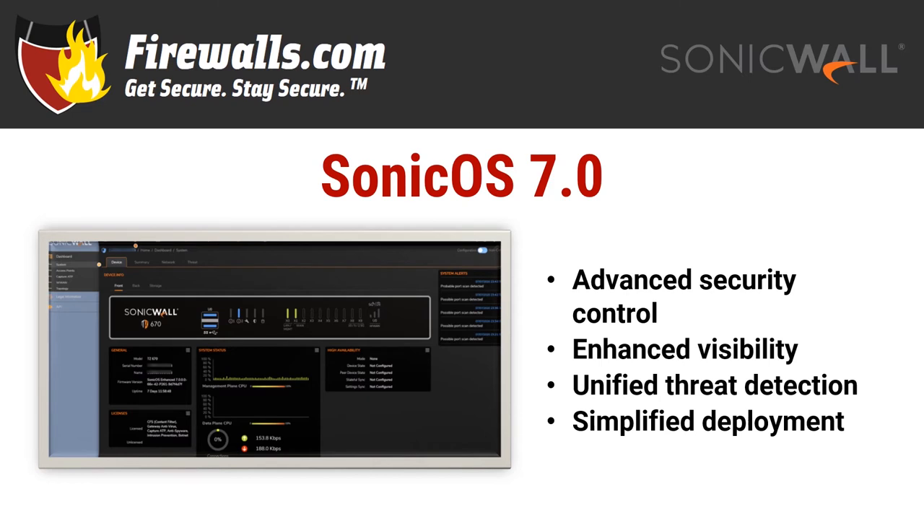Along with simplified deployment, this means it's easy to get up and running, even remotely, easy to monitor, gives you an in-depth look at your network's threat landscape, and is equipped to stop even the toughest encrypted and never-before-seen threats when you use the state-of-the-art security services it offers.